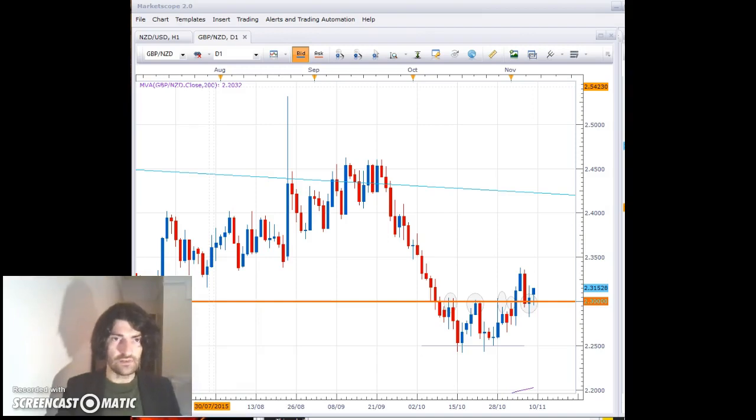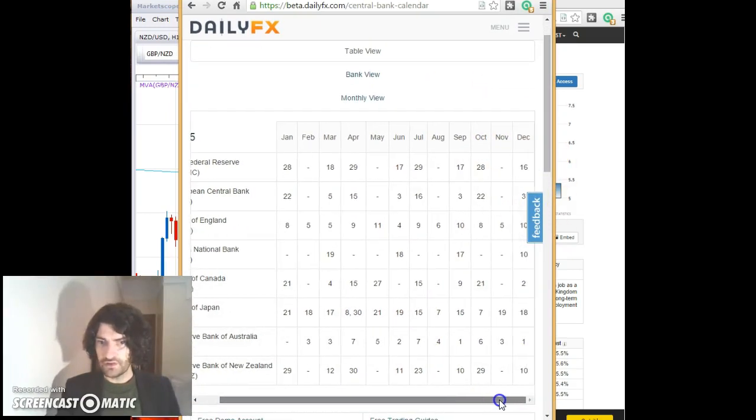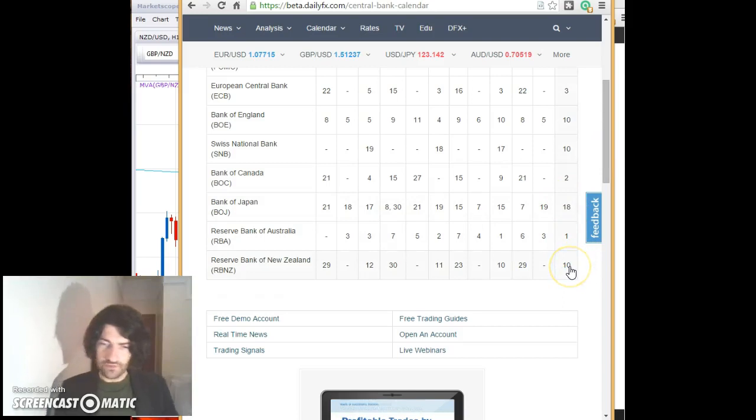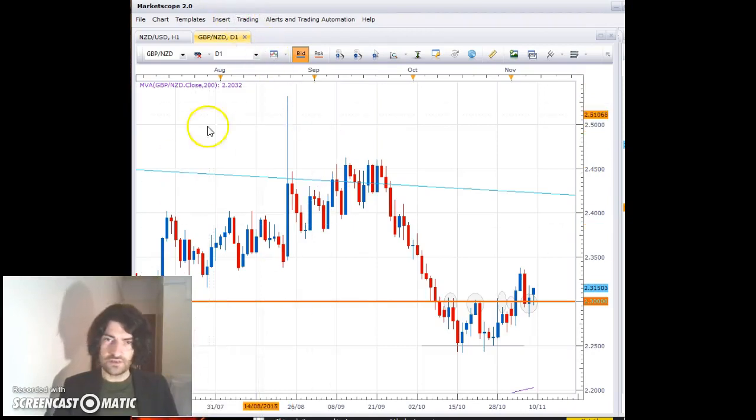So the calendar is the following. You can see all of the central banks. In December, right at the end, we have the Federal Reserve on the 16th. We have the Bank of England on the 10th of December and we also have the Reserve Bank of New Zealand on the 10th of December. So within about a week of each other, we have these three banks and their central rate decisions, and that really affects our trading in terms of this pound New Zealand dollar.